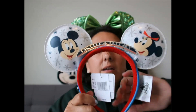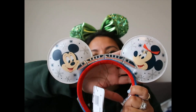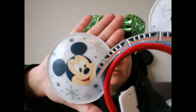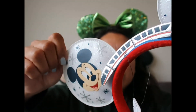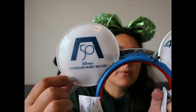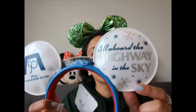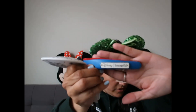I also purchased ears from the Contemporary — a lot of you really wanted this one and it sold out super fast. It's for the 50th, it's Loungefly brand, and it has the monorail, Mickey and Minnie, and some silver iridescent glitter designs. On the back, one ear says '50' with the Contemporary logo and the other says 'All Aboard the Highway in the Sky.' It also has the Loungefly plaque on the headband.